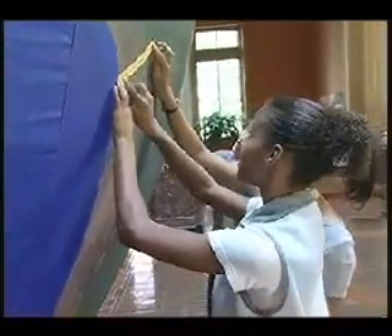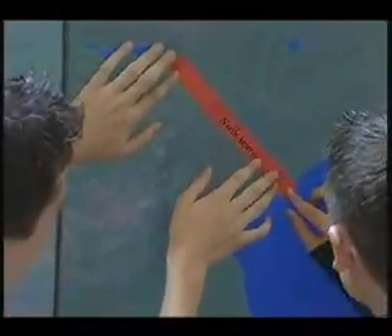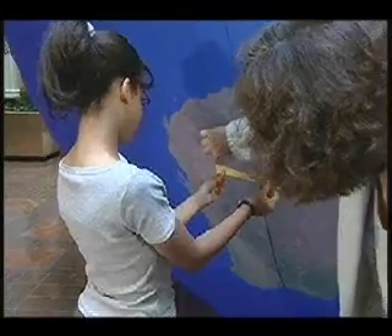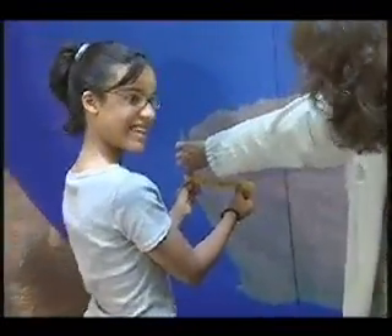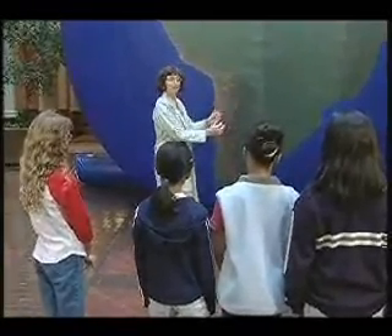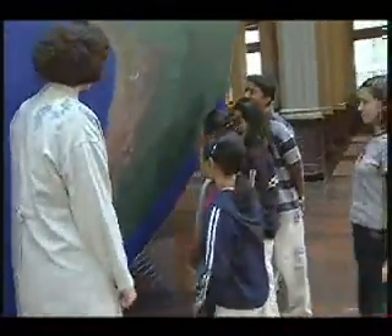Much can be learned from the scale of the Earth Balloon. With a 22-foot diameter Earth Balloon, one inch equals 30 miles on the actual Earth. Knowing this, students can measure Australia from coast to coast and calculate the distance in miles. Students can view the Earth like the astronauts in the space shuttle, as they see the Earth from a distance of five and a half inches on the Earth Balloon, or 165 miles on the real Earth.